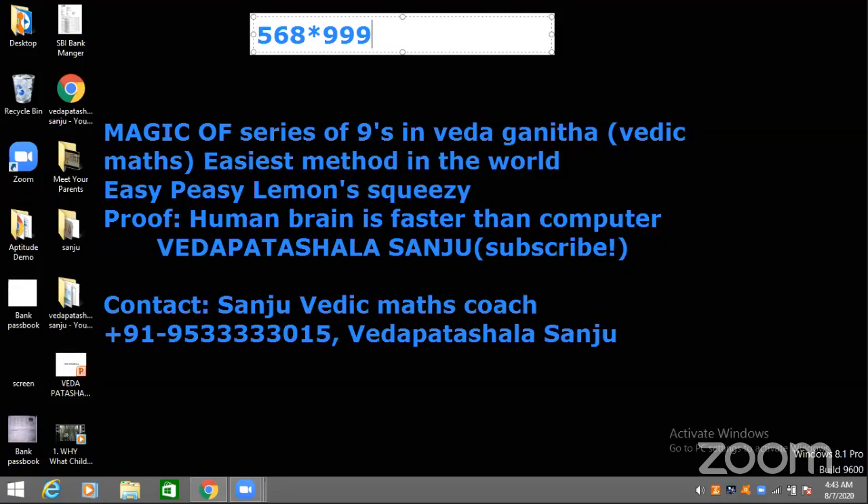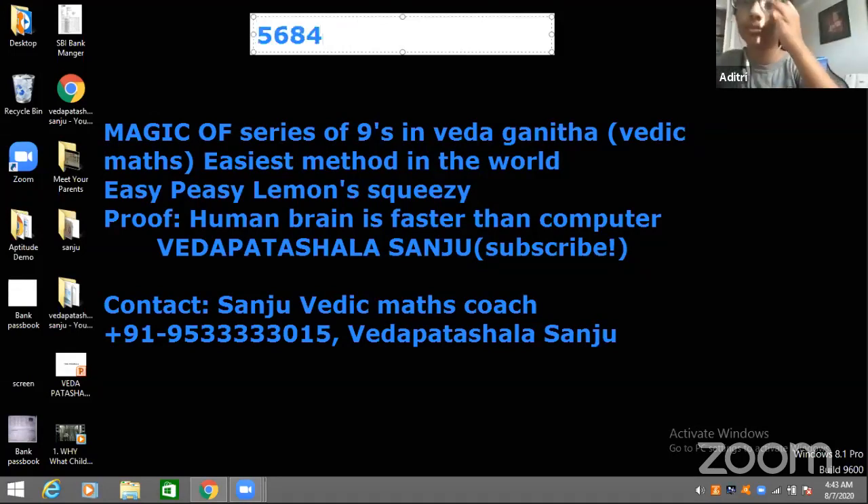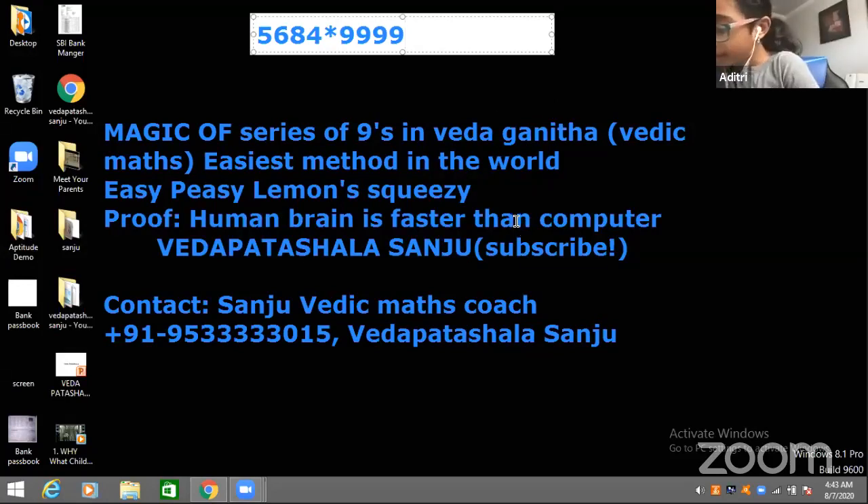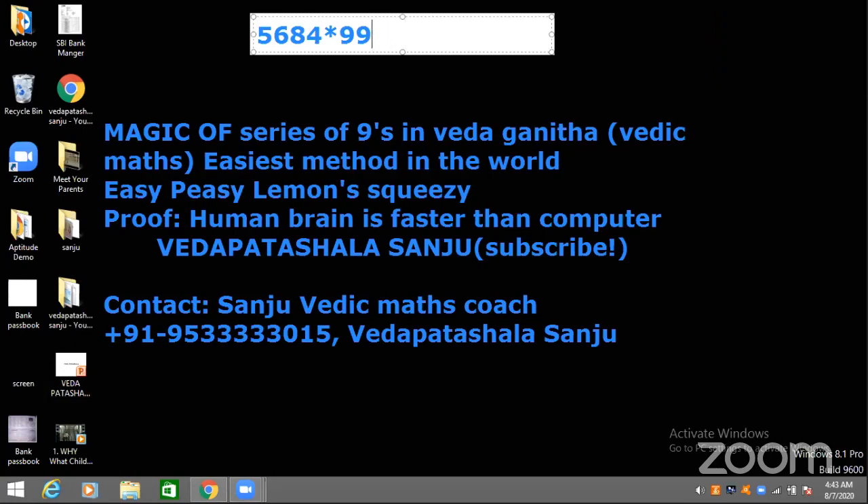Now it's Aditri's turn. Ready, Aditri? The answer is 5, 6, 8, 3, 4, 3, 1, 5. Superb. I mean 6, 4, 3, 1, 6. Okay, fine.